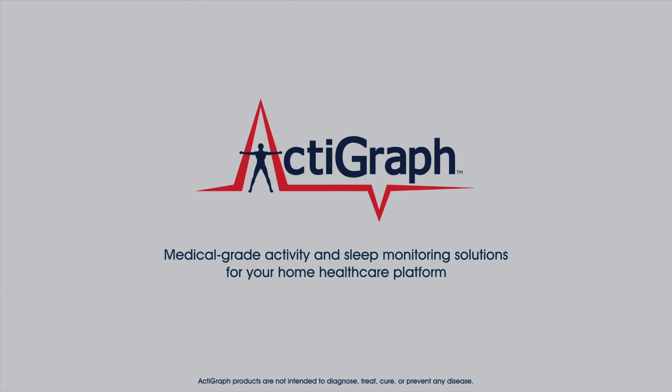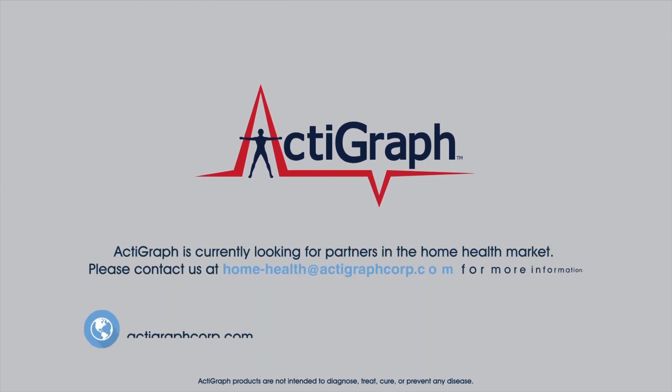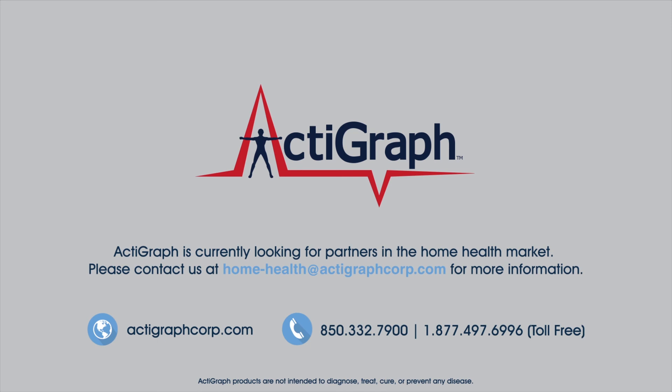Actigraph medical-grade activity and sleep monitoring solutions for your home healthcare platform. Explore the possibilities — connect with us today.